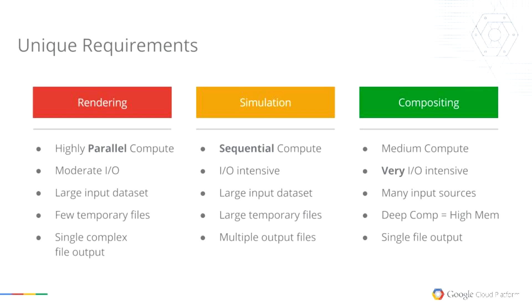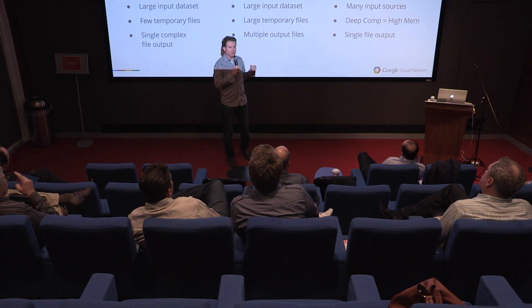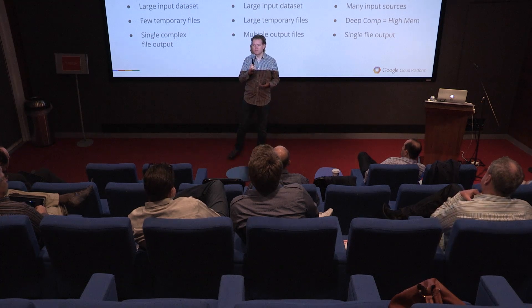The last workload is compositing. It's a medium compute workload, and there's been a fair amount of 3D capability added to packages like Nuke. It's crazy high I/O, especially if you've enabled deep rendering to have multiple elements composite together without re-rendering all their dependencies. Deep compositing is becoming very popular — it started about four years ago. The files are an order of magnitude larger on disk, so there's a lot of storage to deal with.